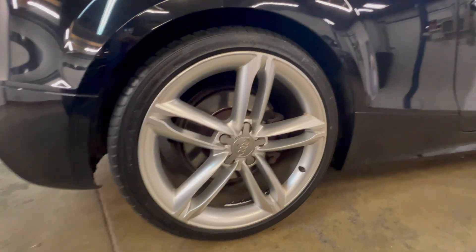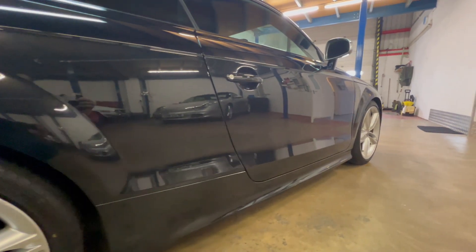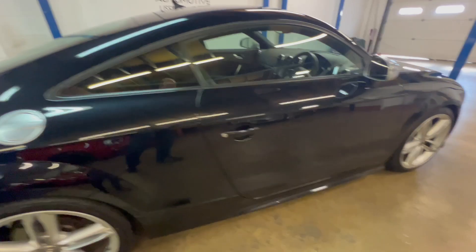So driver's side — and you can see in the reflection it's all nice and straight down there. Door edges are all in good order as well.